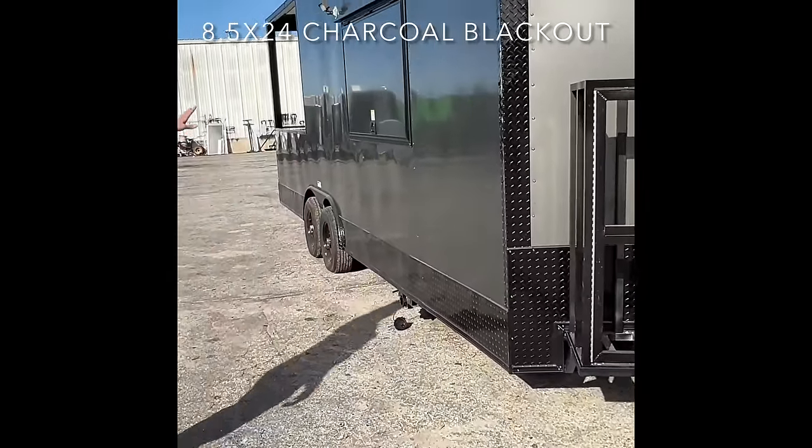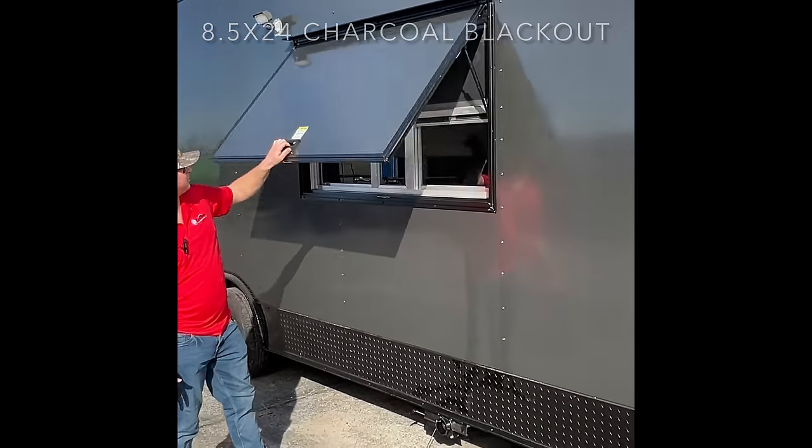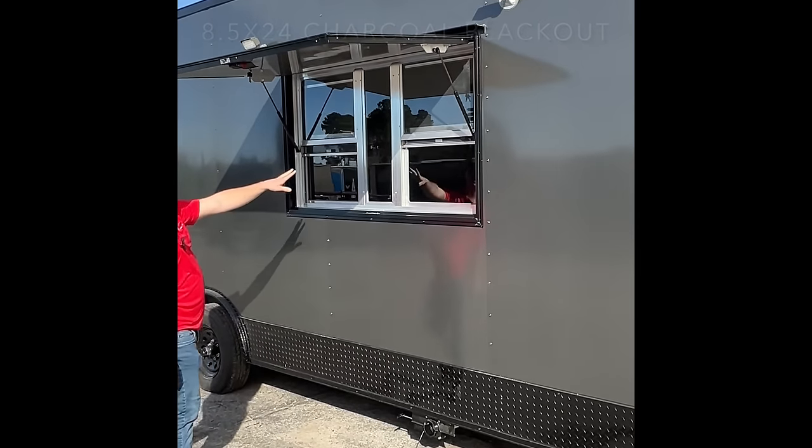Right here we got a 3x5 window with window lights for if you're working at night, any time of the day — just nice to have. Right here you got two sliding-up windows.